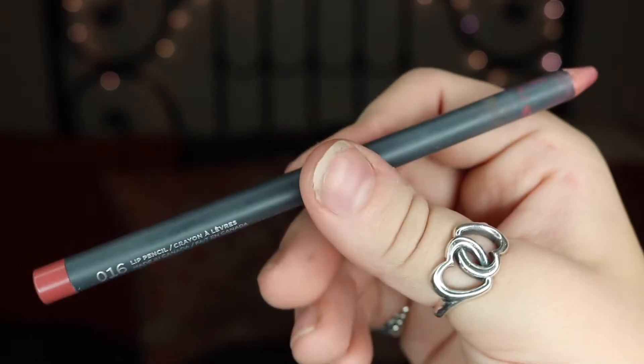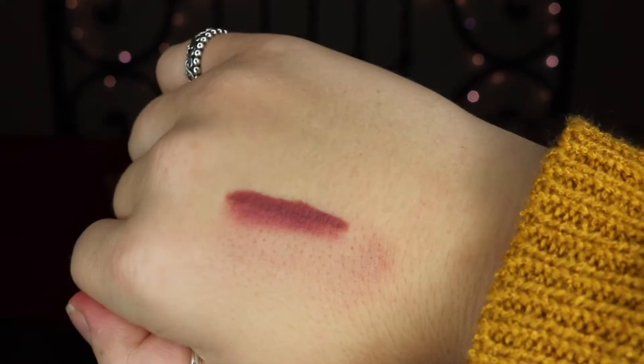My next favorite is my Bite Number 16 Lip Pencil. I've been using the crap out of this. I love it so much. I feel like it is a very natural color — if I'm in a jam and I don't have any other lip liners but I still want to outline my lips, this would be perfect because it just gives that natural looking, bigger look to your lips.